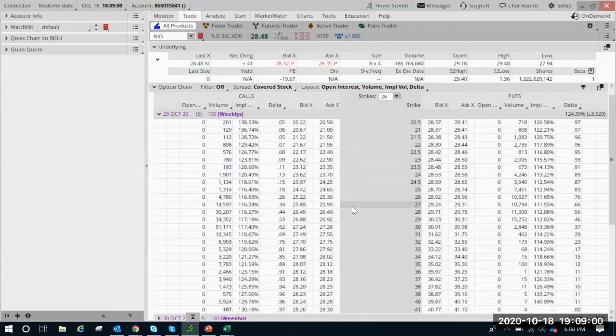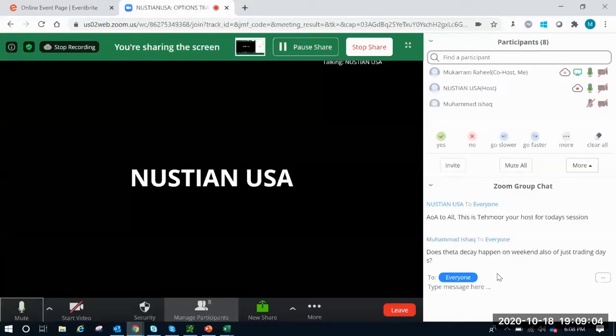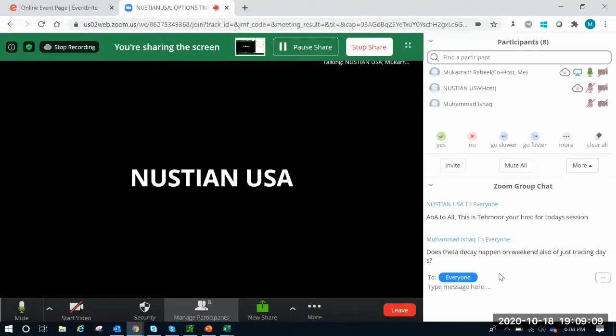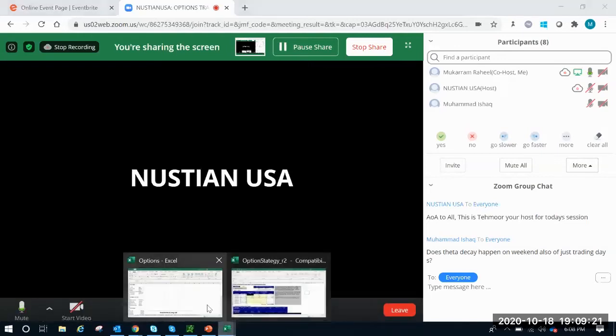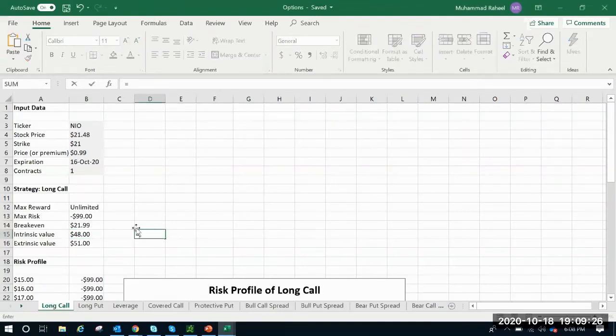There's a question in the chat asking whether theta decay happens on weekends or just trading days. Just trading days. The way they calculate it is based on five trading days. So if you paid $51 for five days and it didn't move, you're basically paying about $10 per day to hold those 100 shares. So every trading day, roughly $10 in time decay assuming it didn't move anywhere.